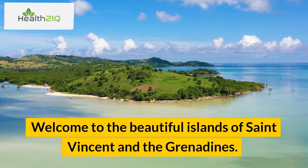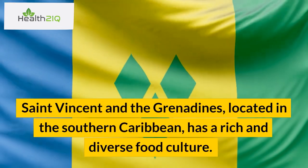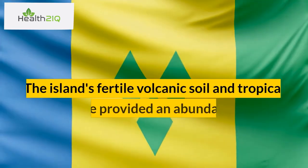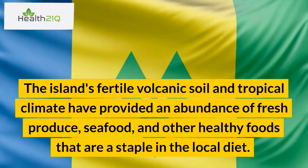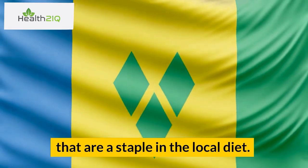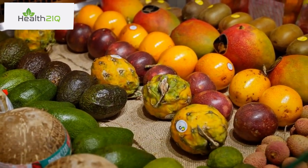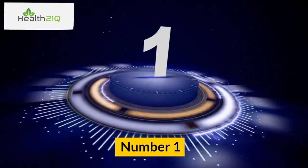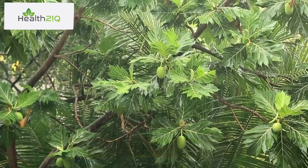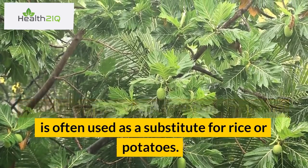Welcome to the beautiful islands of St. Vincent and the Grenadines, located in the southern Caribbean. The island's fertile volcanic soil and tropical climate have provided an abundance of fresh produce, seafood, and other healthy foods that are a staple in the local diet. Here are the 10 best healthiest foods you can find in St. Vincent and the Grenadines. Number 1: Breadfruit. Breadfruit is a starchy fruit that grows abundantly on the island. It is high in fiber, vitamins, and minerals, and is often used as a substitute for rice or potatoes.